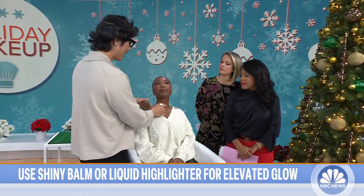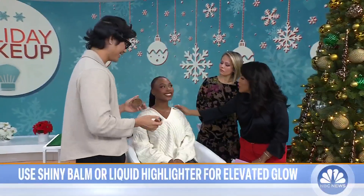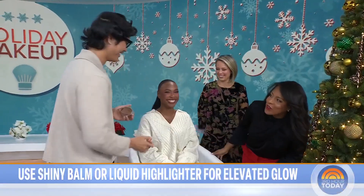Whenever you apply glow to your face, you want to apply it to your body as well. Take a little bit right onto the décolleté so you make sure that your body matches your face.